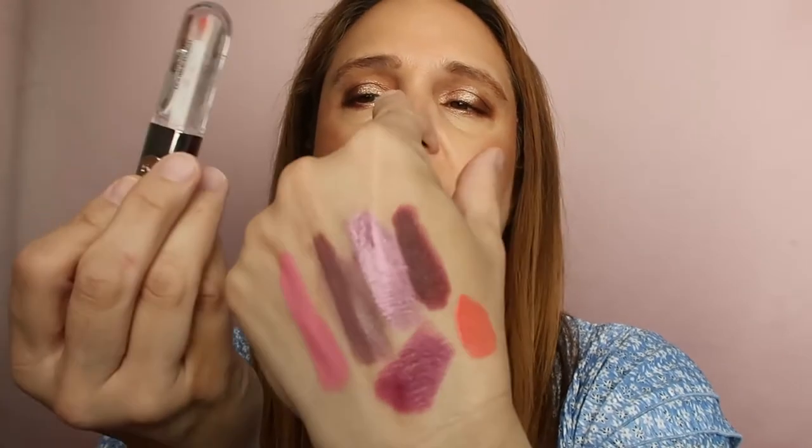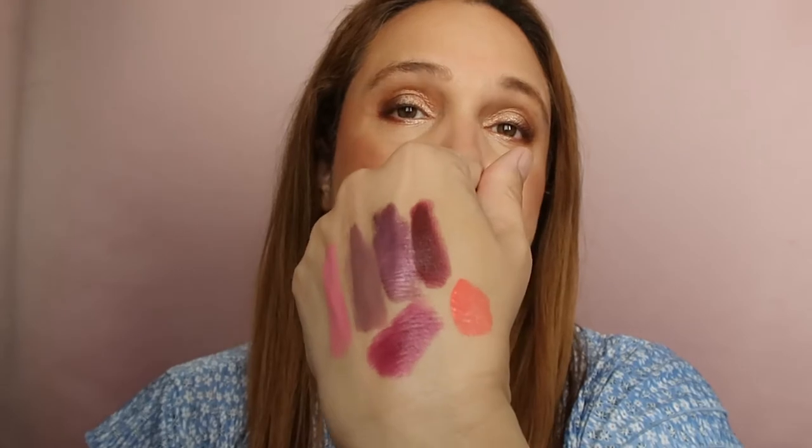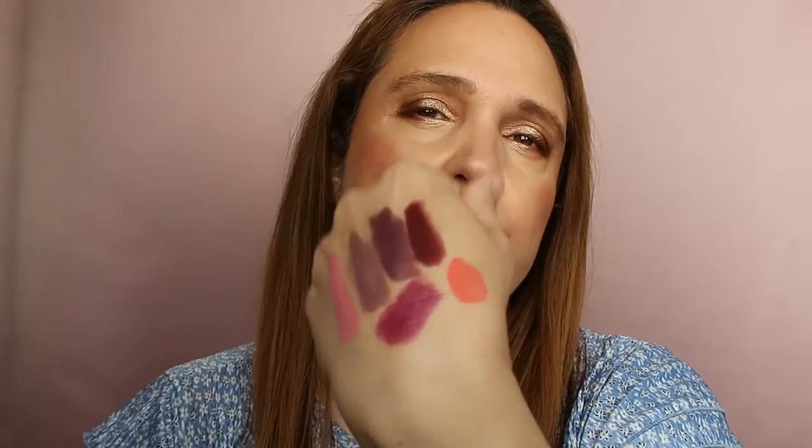This one is also from Kiko — it's relatively new, I don't think I've had it a year. It's the Ultimate Double Touch, double-sided: you start with the shade side, which is number three, a very coral color, and then apply the clear side. I basically don't really use it but it's new, so I don't want to toss it. It's going into the maybe pile.